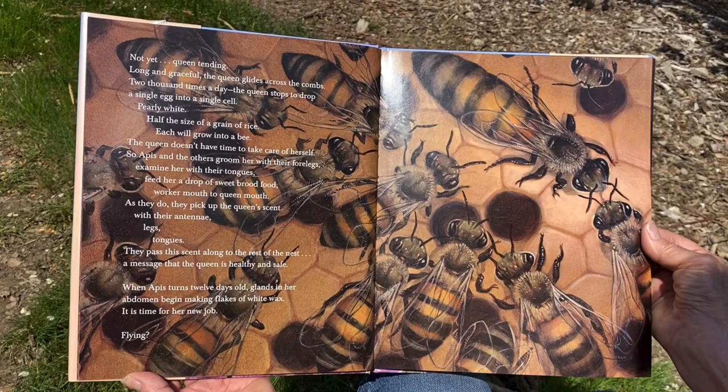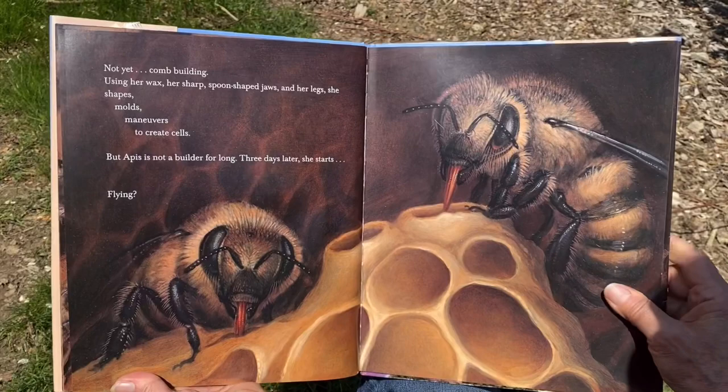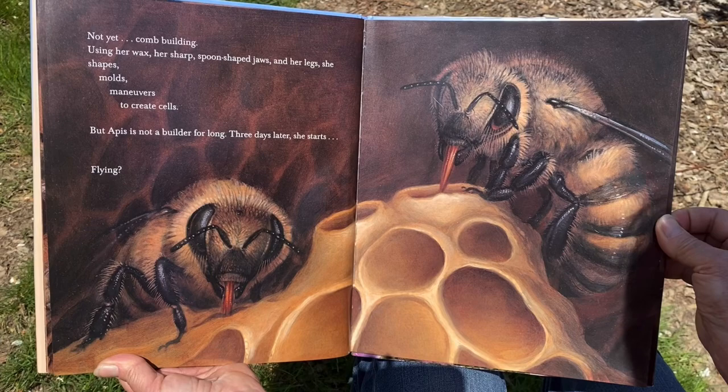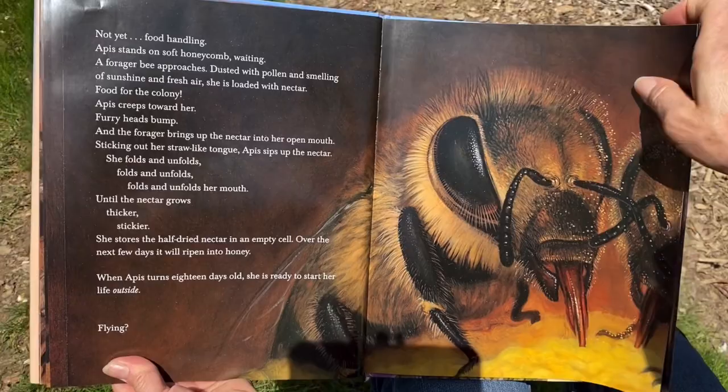'When Apis turns 12 days old, glands in her abdomen begin making flakes of white wax. It is time for her new job. Flying? No, not yet. Comb building. Using her wax, her sharp spoon-shaped jaws, and her legs, she shapes, molds, and maneuvers to create cells. But Apis is not a builder for long. Three days later, she starts — flying? Not yet. Food handling.'